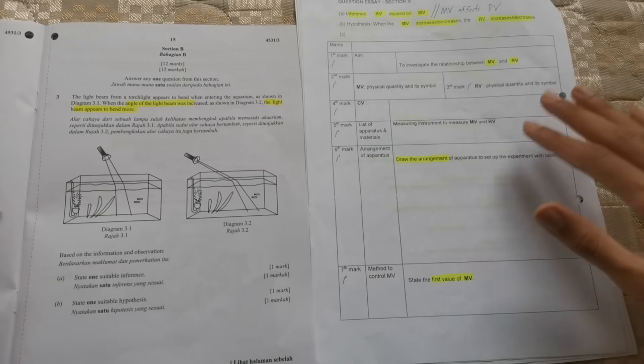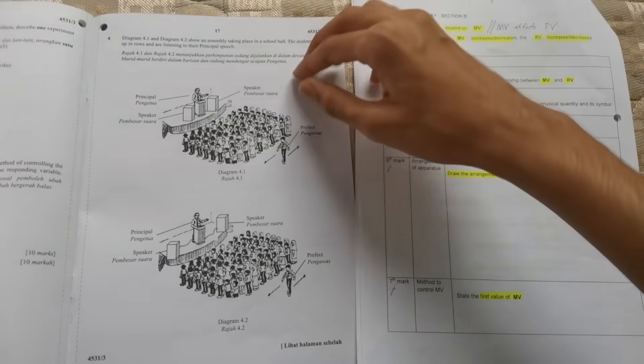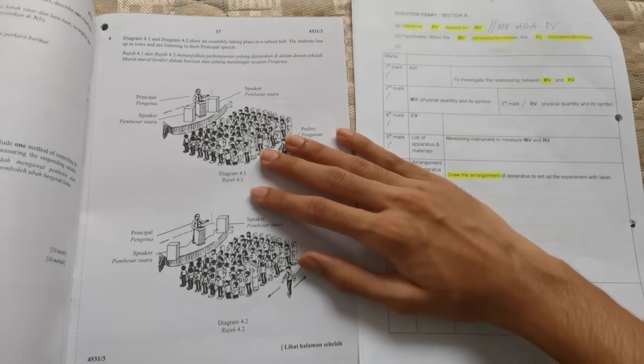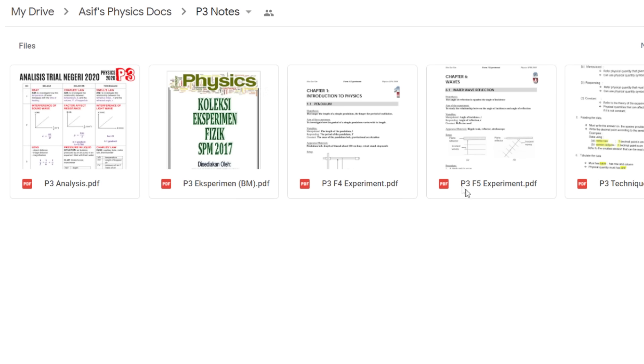That's section A done — we can move on to section B. Just like paper 2, the beauty of this section is you have two questions and can choose which to answer: question 3 is always from form 4, and question 4 is always from form 5. So you can choose to fully master either form 4 or form 5. In the Google Drive link I've added files with lots of experiments from both forms, so you can go through everything or just one form — you are safe either way.